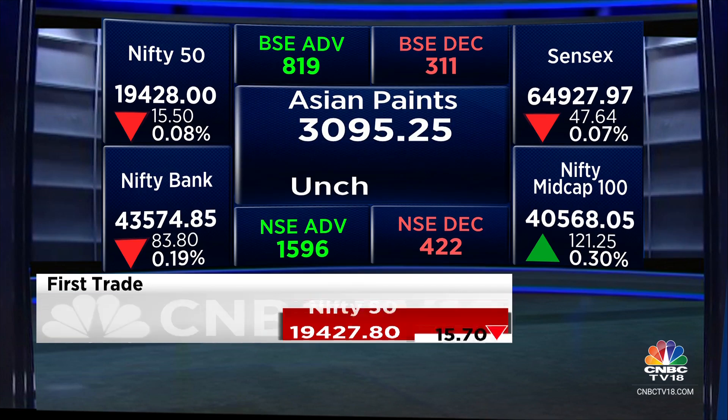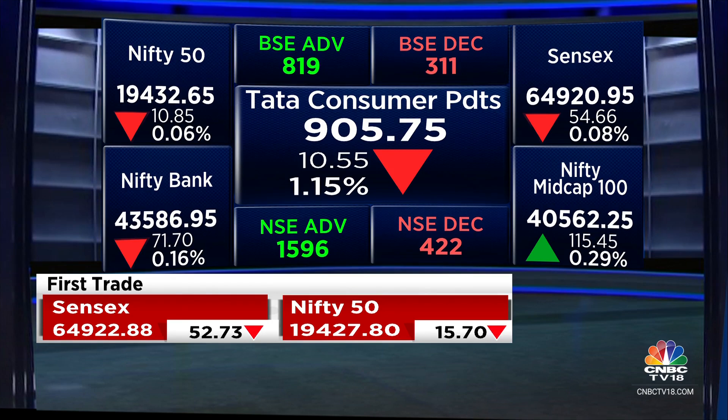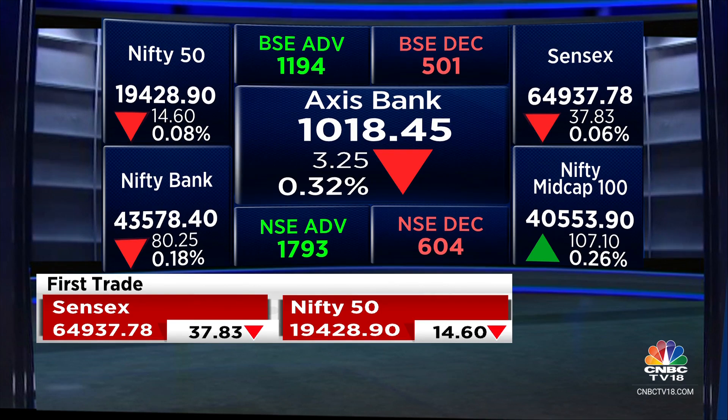On the red side, you have Tata Consumer, Tech Mahindra, Axis Bank, Bharti, and HDFC Bank. In general, the consumption space is a bit under pressure. Britannia and HUL are in the red. Aisha Motors comes out with earnings tomorrow and is a tad bit in the red as well.